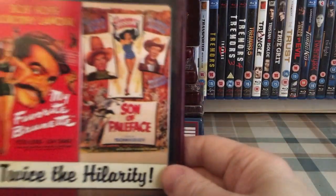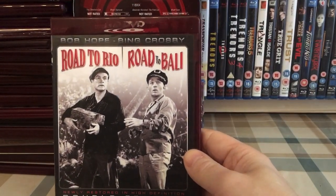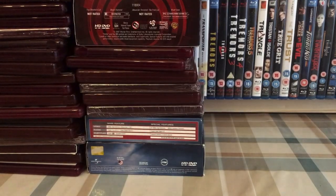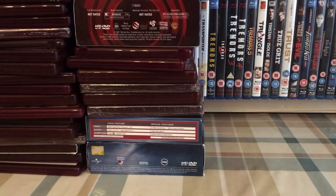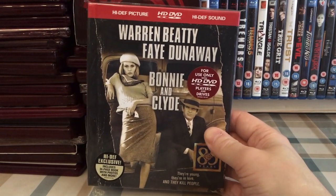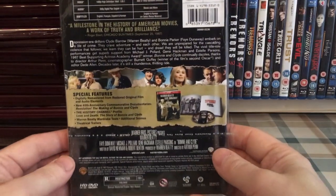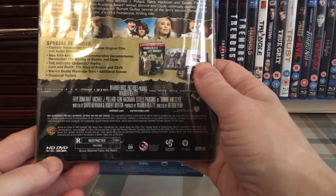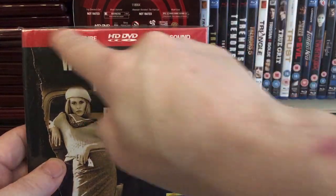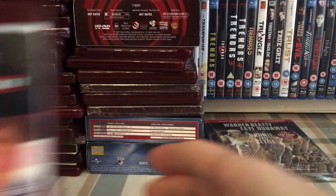The Bob Hope Double Bill of My Favourite Brunette and Son of Paleface, and also Road to Rio and Road to Bali. The Bone Collector — awesome film, I really do like that one. As far as I know the only digibook released on HD DVD: Bonnie and Clyde. There's an equivalent Blu-ray in exactly the same packaging — just HD DVD swapped out for Blu-ray with a blue band instead of red at the top, but otherwise identical.